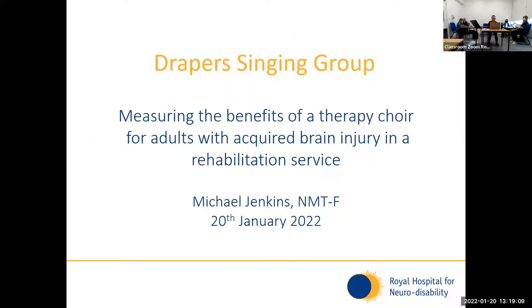It's nice for you all to be here today. My presentation is not about a simple case study — it's about group therapy, and within that I'm going to talk about several mini case studies within the group. Today I'm talking about the Draper Singing Group, which is a music therapy group that we started on one of the wards here. I'm going to talk about the benefits of having a therapy choir on a ward with patients with acquired brain injury, and also about how we measure those benefits.